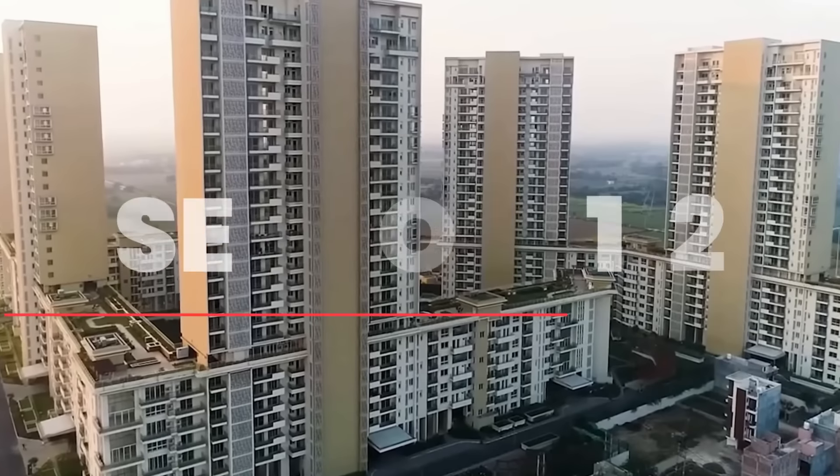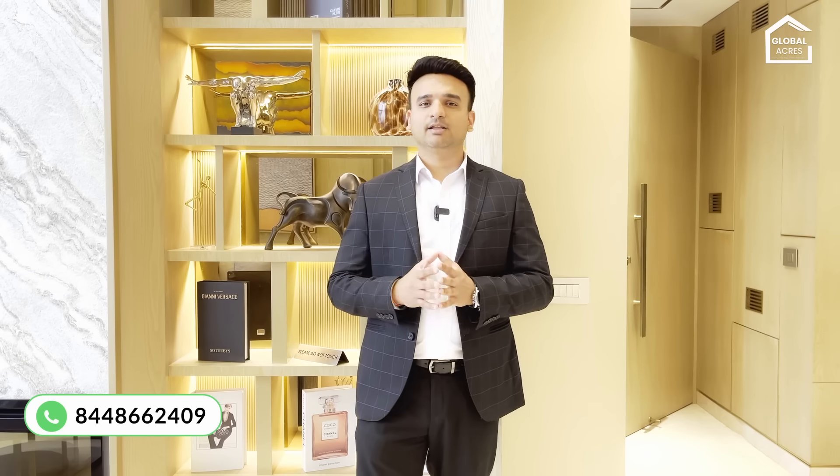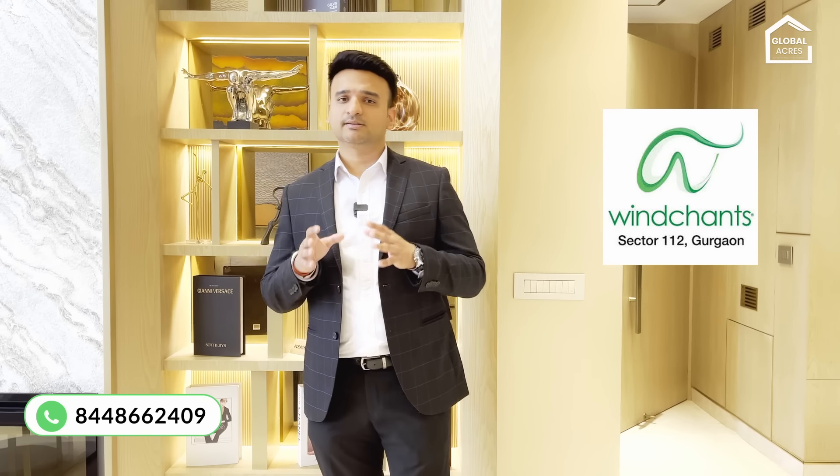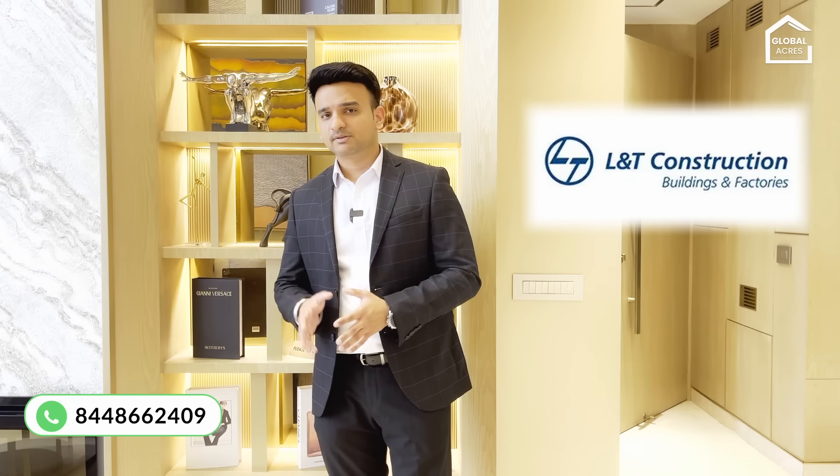The location is Sector 112. I think the price of property here should not be less than 18,000-20,000 rupees per square foot — there is so much potential. Experion Windchant is developed by Experion, a Singapore-based developer. It is a 100% FDI project. L&T has done 100% of the construction. This project was launched in 2013.